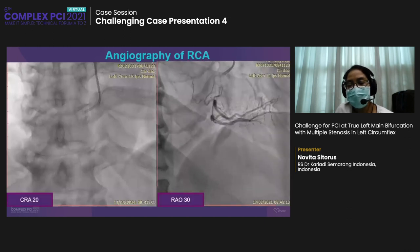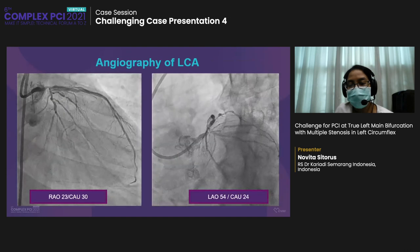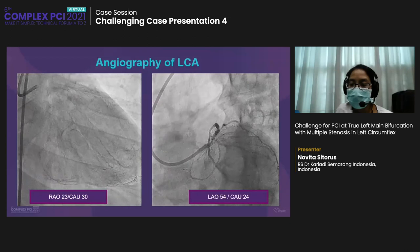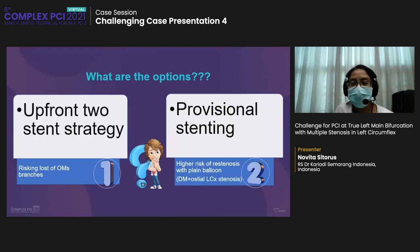Angiography of the RCA showed 70% stenosis at the proximal RCA. LCA angiography showed 70% stenosis at distal left main, 80% stenosis at ostial LAD, and multiple stenosis at distal LCX and the ostial proximal of all branches. We were facing a complex lesion at the distal left main bifurcation — Medina 1,1,1 — treated as a true bifurcation lesion. We always have two options: provisional stenting or upfront two-stent strategy. Some studies show the benefit of two-stent strategy especially in true bifurcation. We were really concerned about losing the OMs if we chose upfront two-stent strategy. But provisional stenting has a higher risk of ostial LCX restenosis with POBA, especially because this patient has diabetes mellitus.